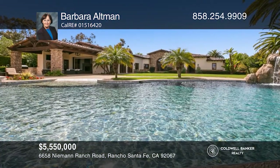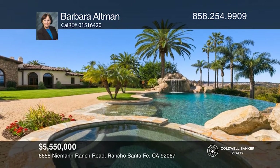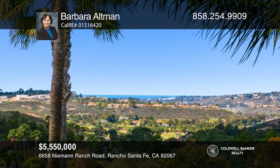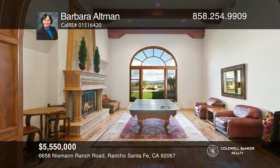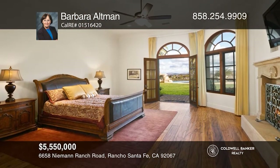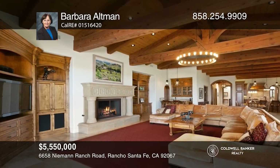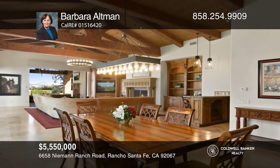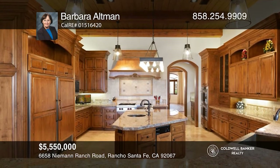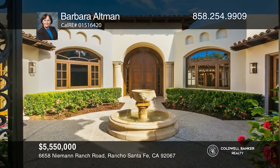Looking for a large single story with a view in Rancho Santa Fe? This approximately 10,000 square foot gated single story with five bedrooms and seven bathrooms is it. This estate offers endless views of the ocean, mountains, distant lights, and the occasional hot air balloon. In addition to a chef's kitchen, paneled office, media room, wine cellar, and whole-house solar power, there's a large great room with a wall-sized pocket door that opens to incorporate the outdoor kitchen, barbecue, and pool and spa with waterfalls and grotto for true indoor and outdoor living. Make yourself at home by scheduling a tour with Barbara Altman.